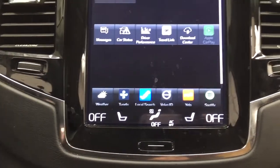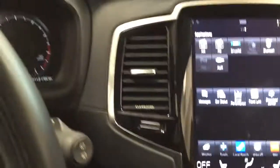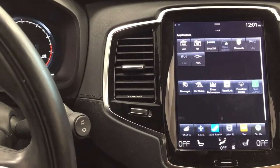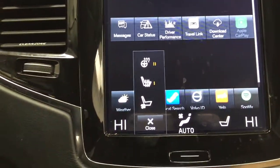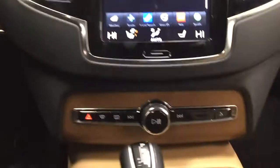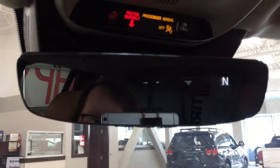The temperature controls are located down below with the heated seat controls for your driver and passenger. As you can see you can go through many of the different options which include the cool seats as well. Down below you have your audio controls. Up top you have the auto dimming rear view mirror with the integrated garage door opener and digital compass.